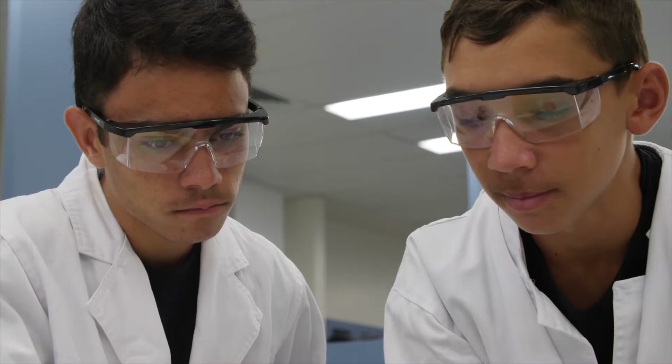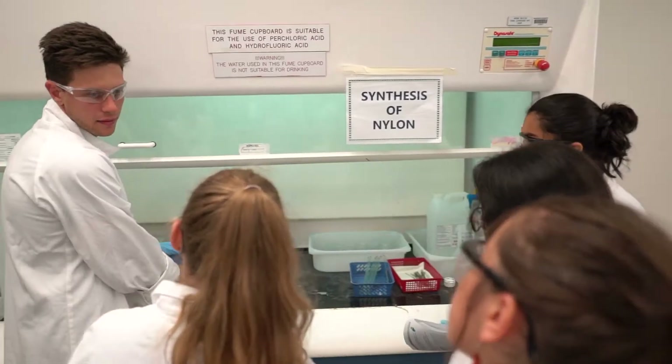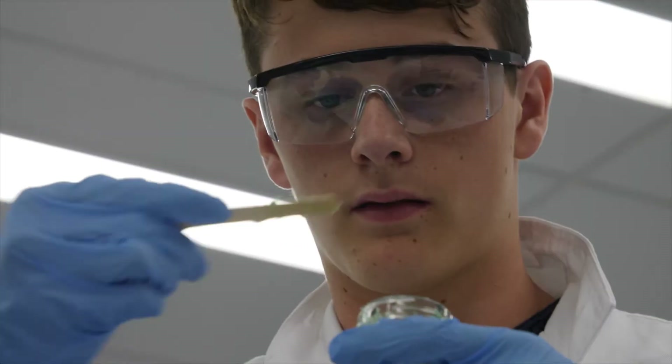We have a number of chemistry stations here with different reactions looking at different chemical concepts. We just finished making slime and now we're doing DNA extraction.